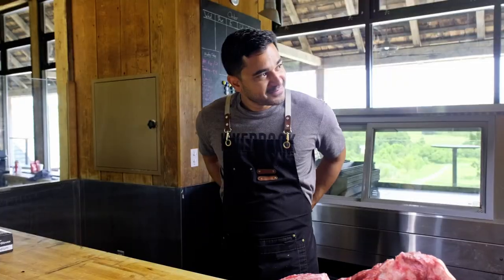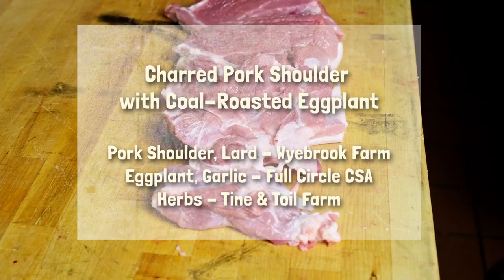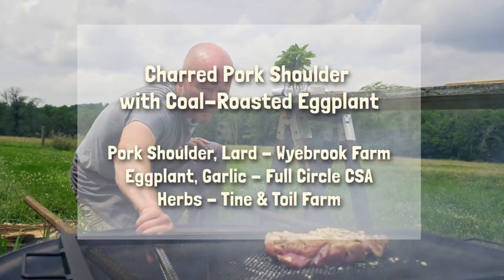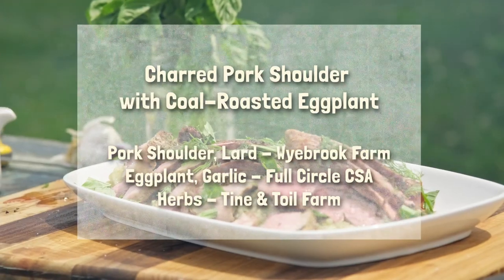And then we'll be talking with Alexi, the in-house butcher. We're going to do some whole animal butchery, focusing on a pork shoulder that I'm then going to grill over an open flame. We'll find some local eggplant, bury that in the coals, and make a sauce for that pork. Let's get started.